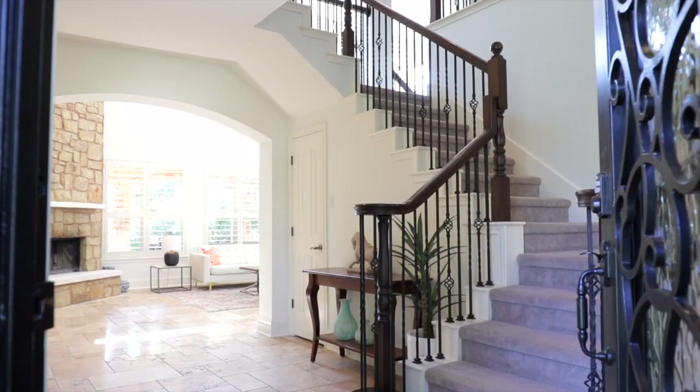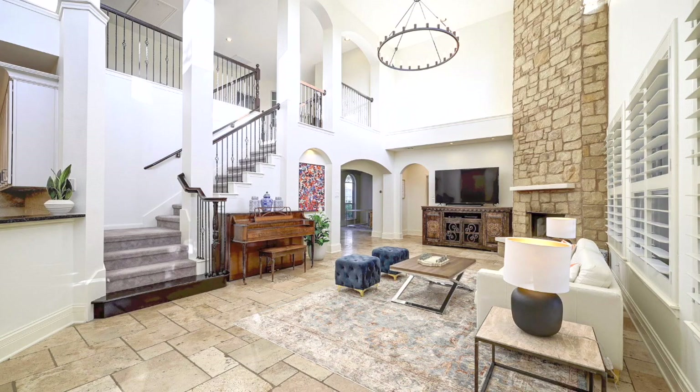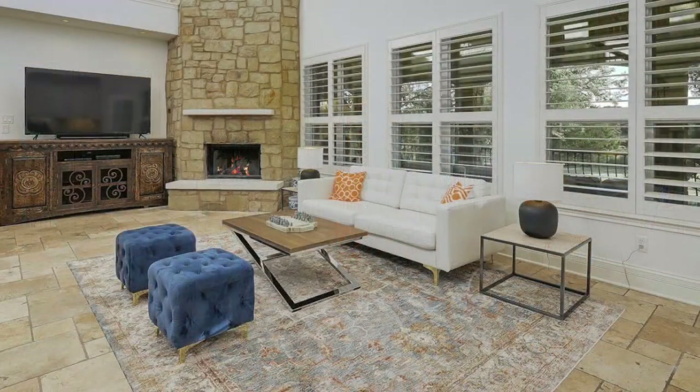Open the wrought iron Cantera door to travertine tile floors, plantation shutters, and updated interior finishes. Entertain in the spacious living room with soaring ceilings and fireplace with rustic stone hearth and surround.